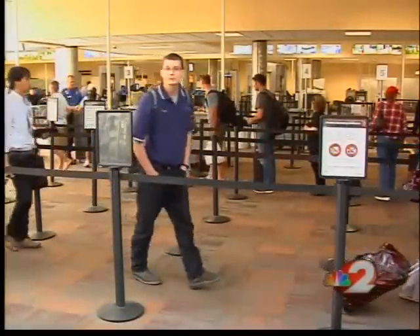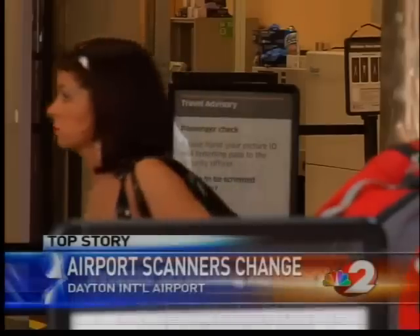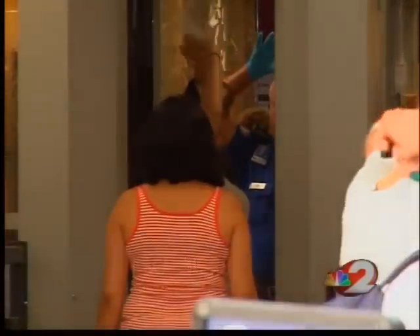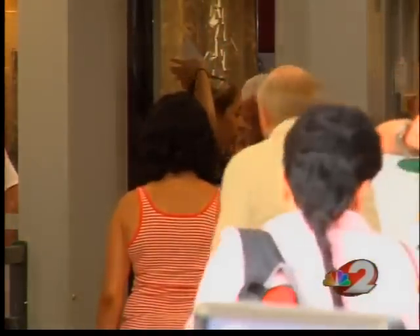If you've flown out of Dayton International Airport any time in the last eight months, there's a chance that you may have been randomly selected to go through the controversial body image scanners at the security checkpoint. It didn't necessarily bother me just because, like I said, they're keeping us safe and only one individual sees it. I consider them to be professionals.